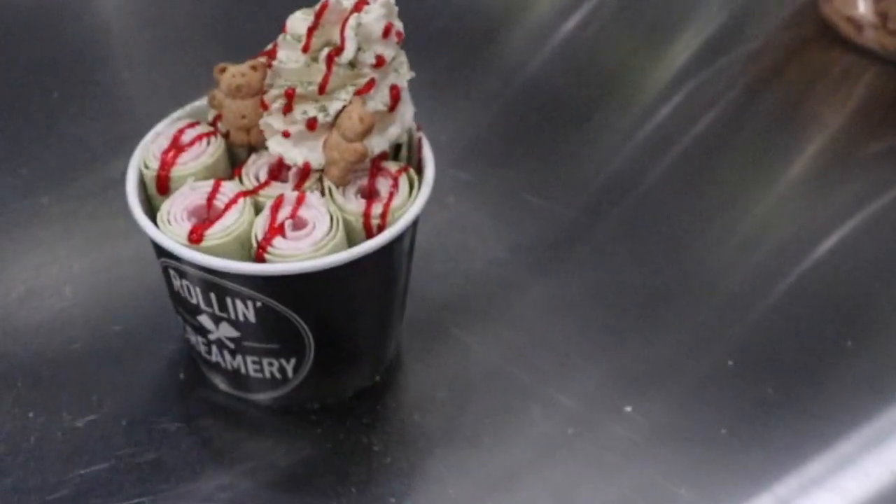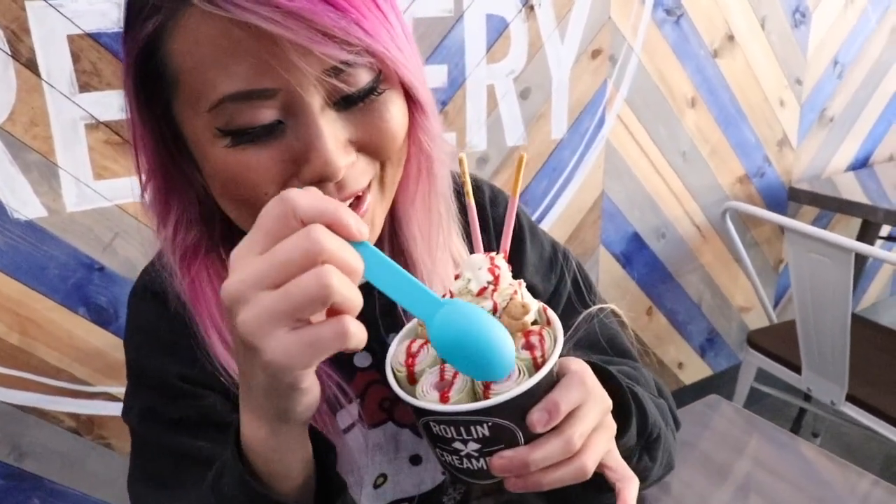This is the double roll. Hey guys, so take a look — this one is the double flavor. Look at it, it looks like a flower bouquet. It's got green tea on the outside and strawberry on the inside.